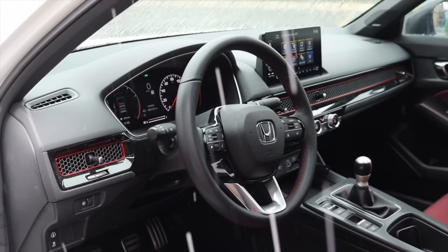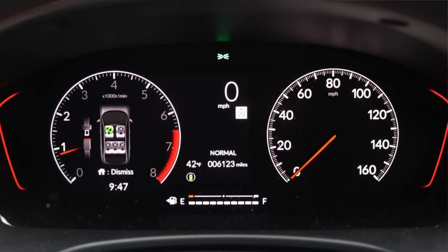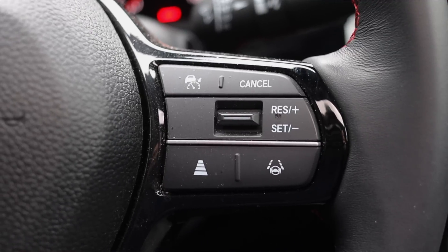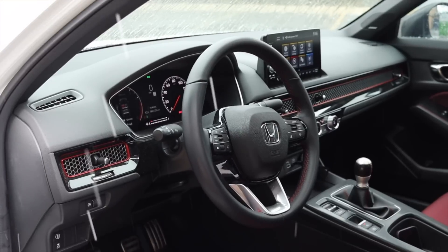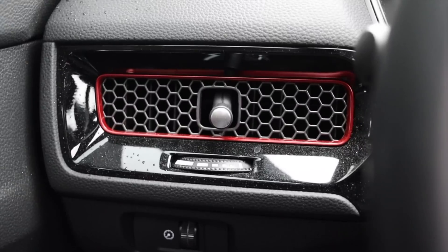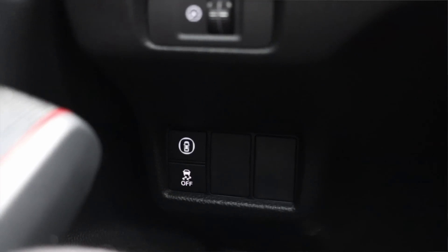Let's talk about the interior. In front of me I have two main gauges — off to the left is the tachometer, off to the right is the speedometer — and I get these nice red accents for the Civic SI. On the steering wheel, to the left I have skip track, volume, and a scroll wheel for the gauge cluster screen, and to the right I have adaptive cruise control settings. This does have Honda Sensing, which is a fantastic system. The steering wheel has red stitching, adding to the sportiness.